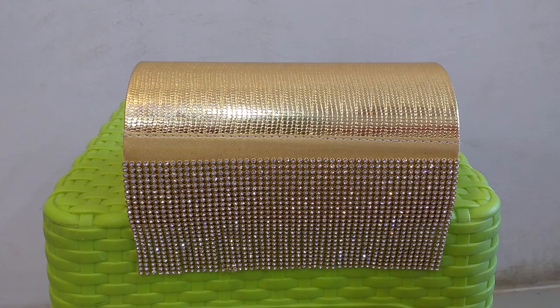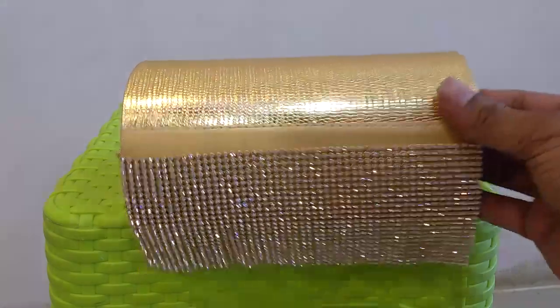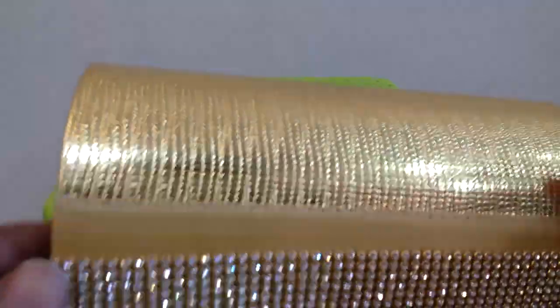Hi guys, welcome to Lady Fashion Channel. Today I am going to review the women's small fancy hand purse or shoulder bag. Let's see from the clothes — the fully golden color hand purse.